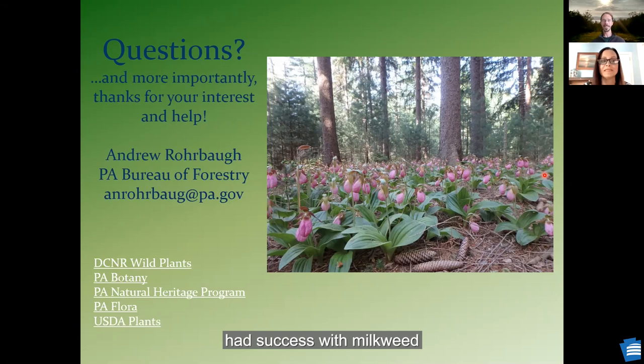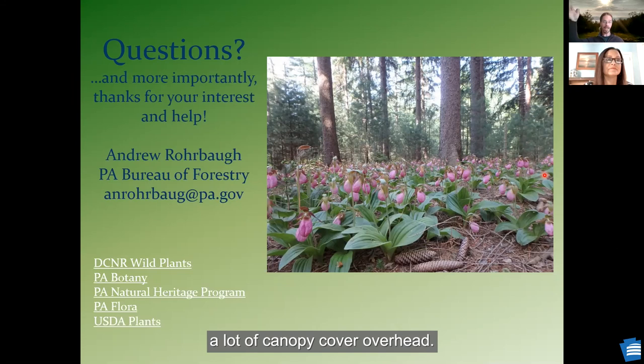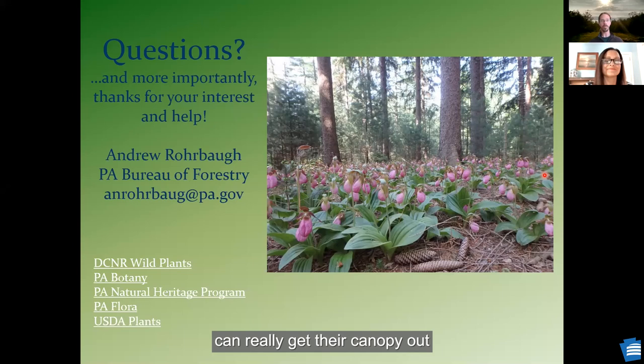Another listener had success with milkweed and lots of monarch butterflies came into the garden. A question about wild columbine — it's said to be full sun to full shade. How is that possible? That is actually one that I've seen growing mostly in rocky conditions where it's particularly moist. If you think about it, oftentimes when columbine is growing it's early in the season — it puts its leaves out and flowers before there's a lot of canopy cover overhead. I have seen it out in full sun cliffs, and I have seen it in forest understories. When it gets its leaves out and starts photosynthesizing before the trees can really get their canopy out, it does pretty well. It's an interesting little plant.